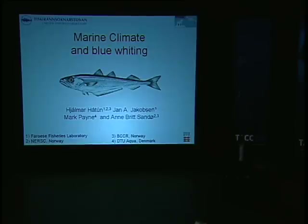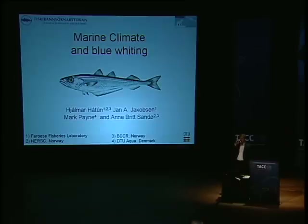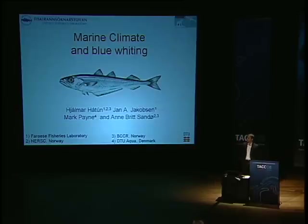We have to move along now, so I will introduce our next speaker, who is Chalmar Hartum. Chalmar has a Master of Science in Physics and is working on a PhD in Physical Oceanography. He's presently employed by the Faroese Fisheries Laboratory and by the Nansen Environmental and Remote Sensing Centre, Bjergne Centre for Climate Research in Norway, and he's going to be speaking on the marine climate and blue whiting in the northeastern Atlantic.